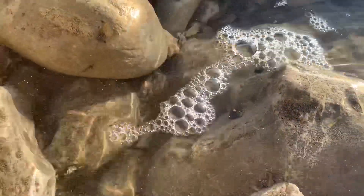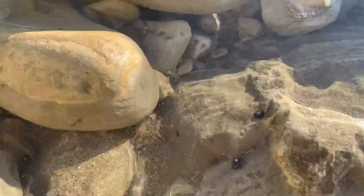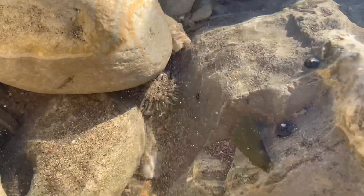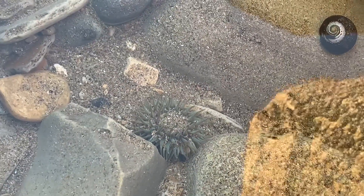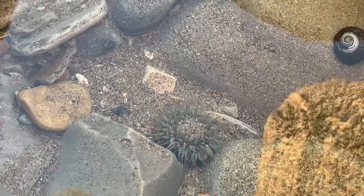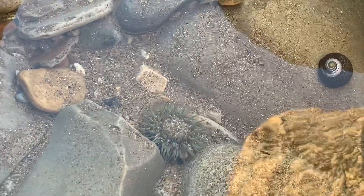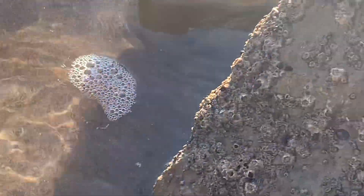There's a little anemone right there. There's a baby anemone living right there — this is so cute. I feel like they're spawning right now, maybe, because I've been seeing a bunch of baby ones. But there are a lot of anemones. There's a California mussel. Another anemone.